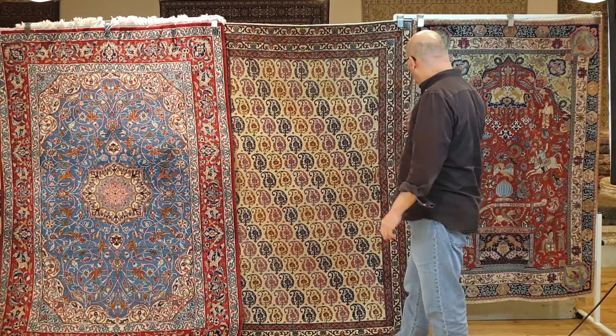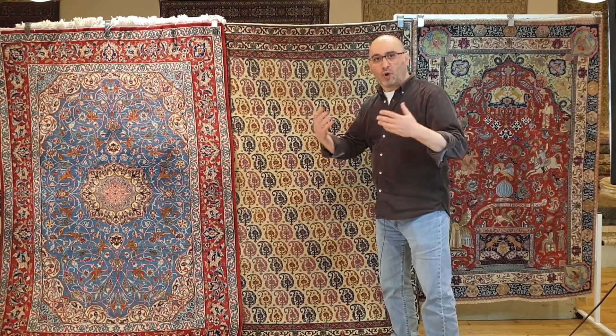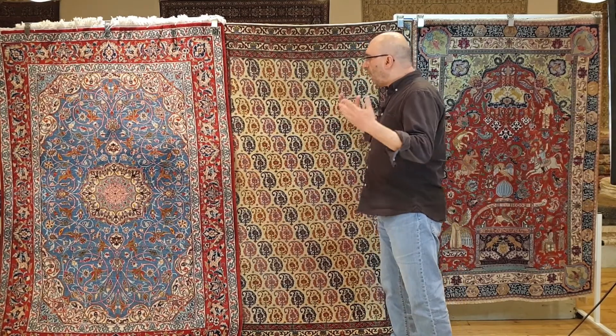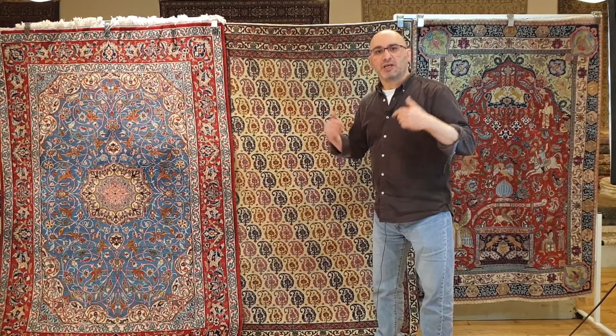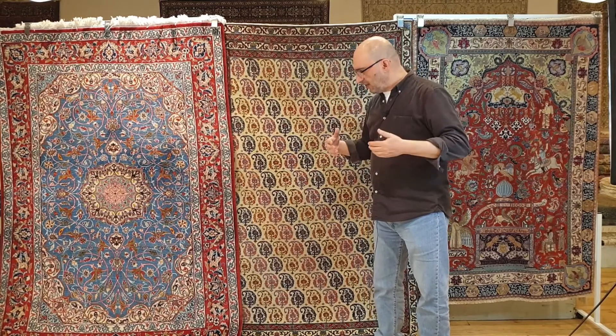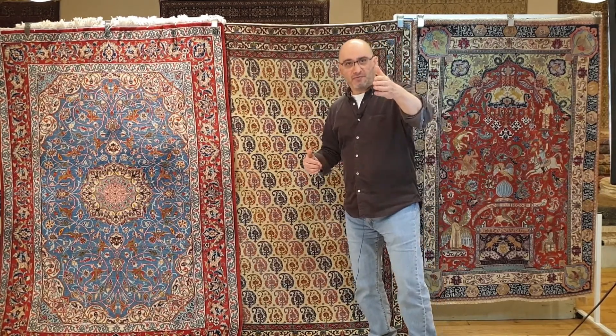So if you are into Persian rugs and you are wondering — and this is something that I get a lot of questions about — how can you as a buyer tell the difference? I'm going to give you a few pointers in this video.